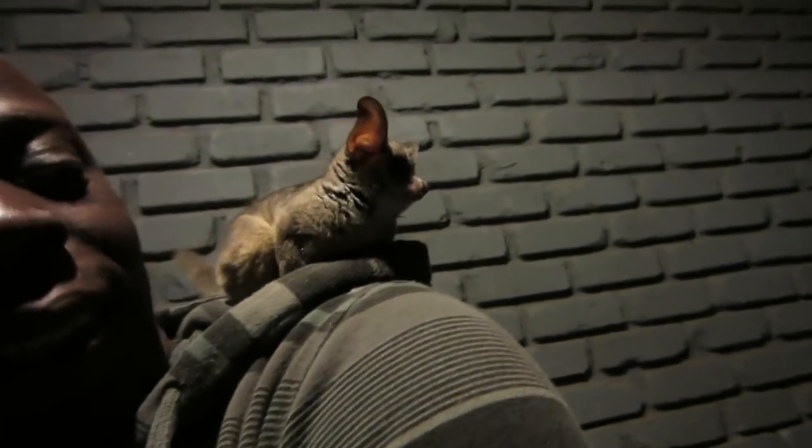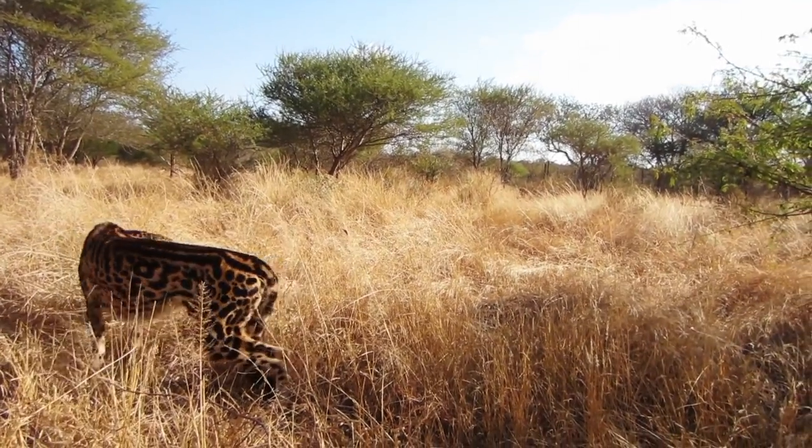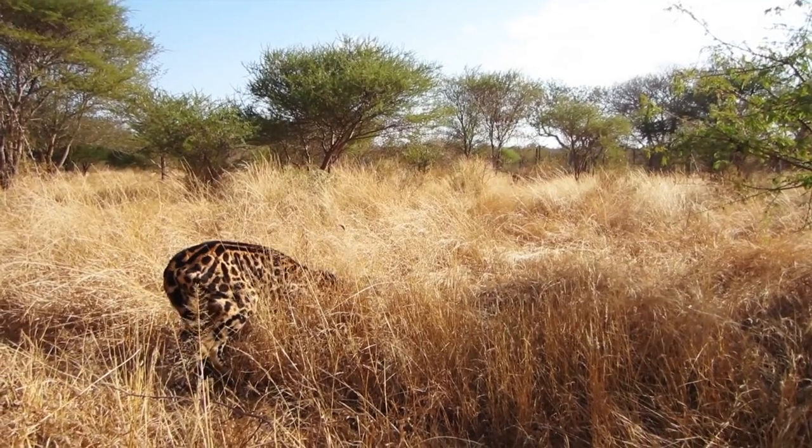We also had the pleasure of getting to see a few different animals that I'd personally never seen before, like the king cheetah. King cheetahs have this rare genetic mutation that causes them to have stripes instead of just the regular spots.